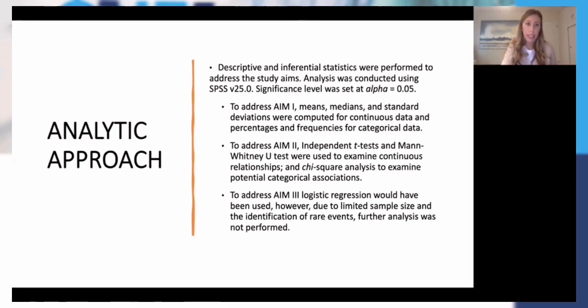For my second aim, I looked at independent t-tests, and Mann-Whitney U tests when examining continuous relationships, and chi-squared analysis was used to examine potential categorical associations. I wanted to continue on to address aim three, which I would have used logistic regression. However, due to a limited sample size and the identification of rare events, further analysis was not performed — we'll go into more detail about that later.